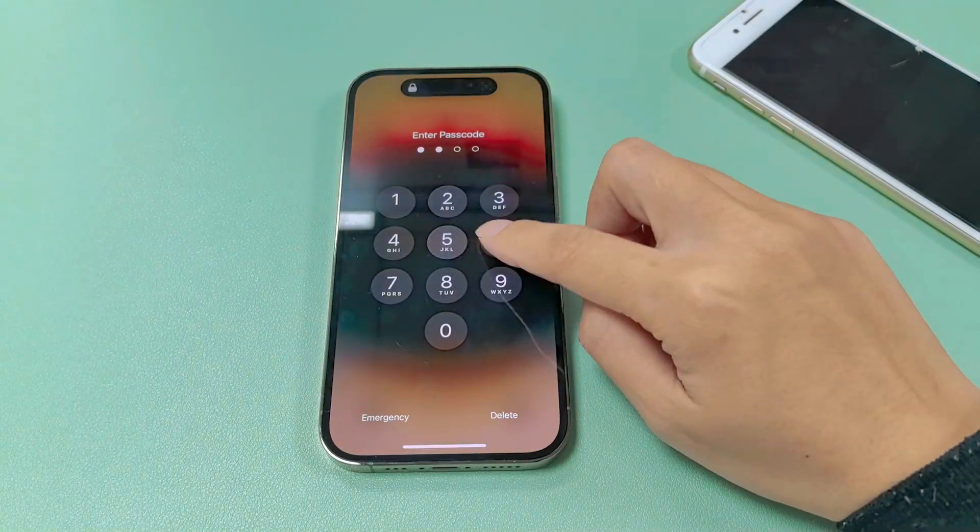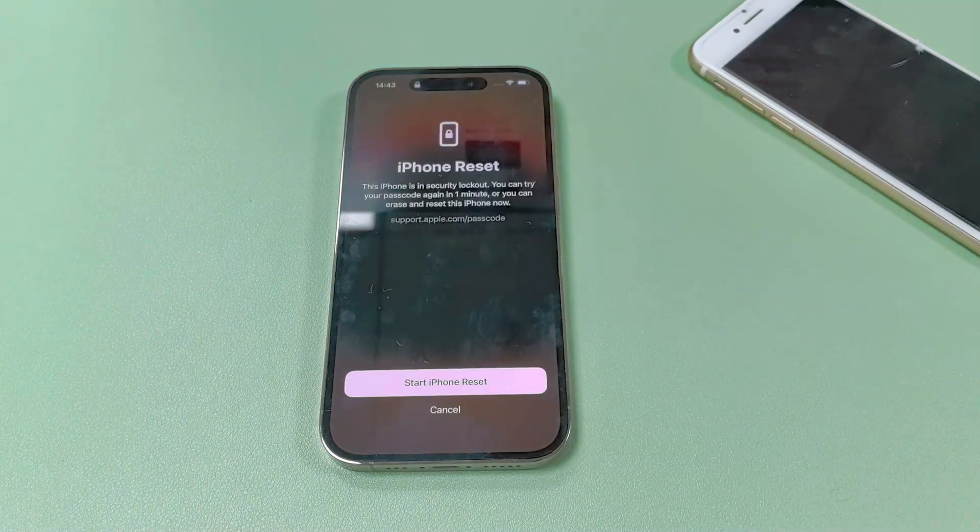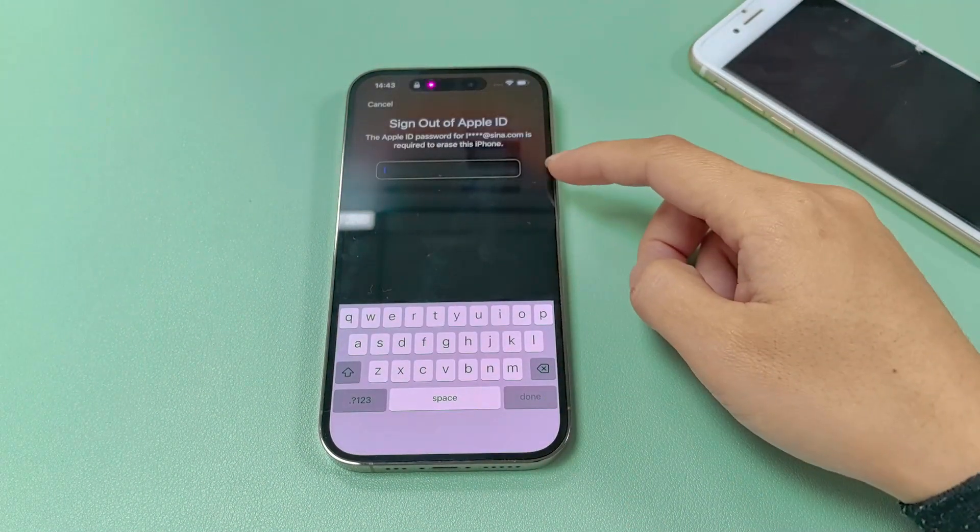Normally, if you forgot your iPhone passcode, you can use the Forgot Passcode option to reset your iPhone. You only need to type your Apple ID password.